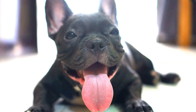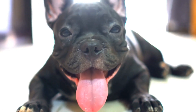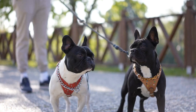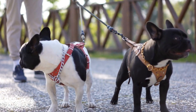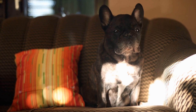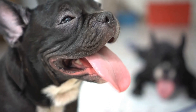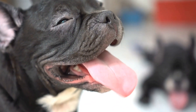Four: Body Structure. French Bulldogs have a compact and muscular body structure. They have a deep chest and a broad, strong back. Their neck is thick and well-muscled, giving them a solid appearance. Although they may appear small in size, French Bulldogs are robust and well-built dogs. Despite their compact structure, they have a powerful gait and can move with agility and grace.